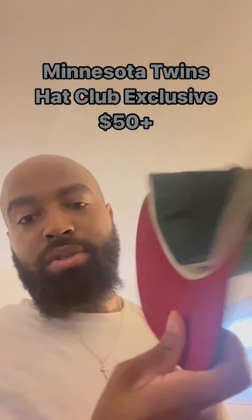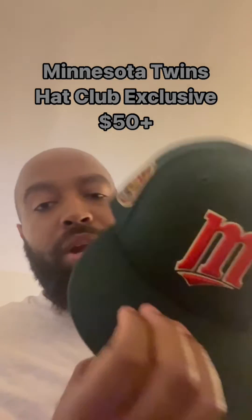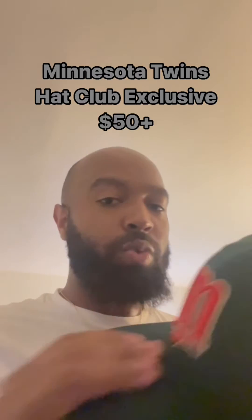Next up, hat club exclusive — we got Minnesota. I'm gonna get rid of this one. Red bottom, got the pin. I don't even wear this one that much, and now that I'm getting rid of so many pairs of sneakers, it's like I'm not gonna have anything to wear with this at all.